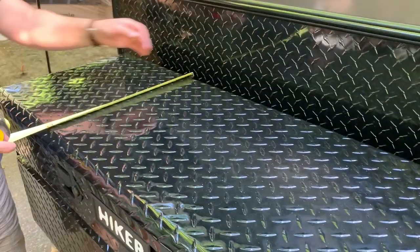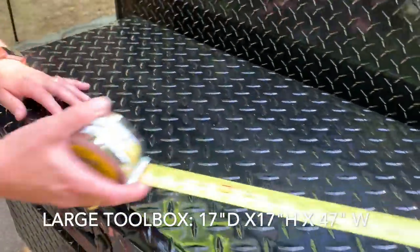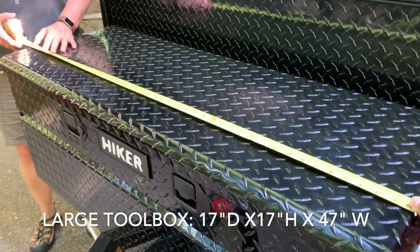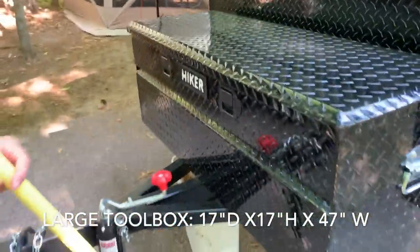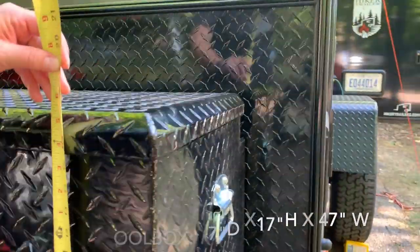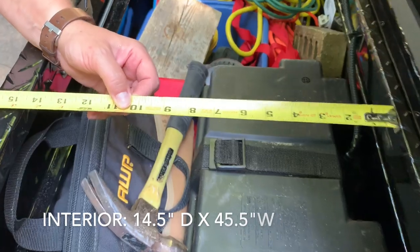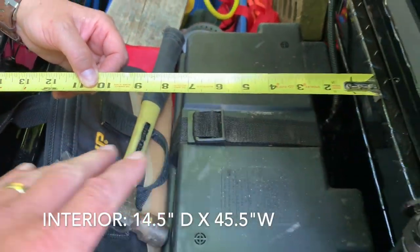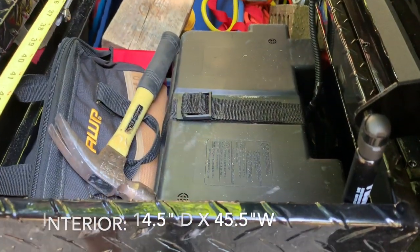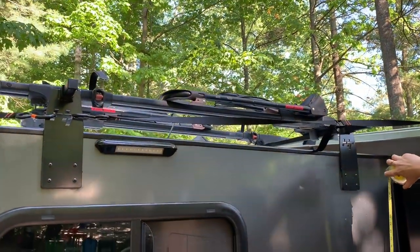The large toolbox is 17 inches deep, 47 inches wide, and 17 inches tall. On the opening you have about 14 and a half inches of clearance to get a larger item inside the toolbox, and the opening is 45 and a half inches wide.